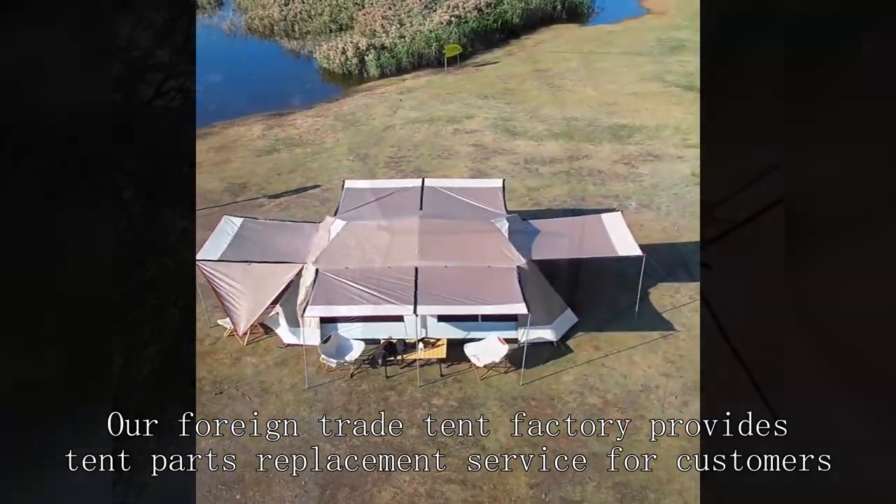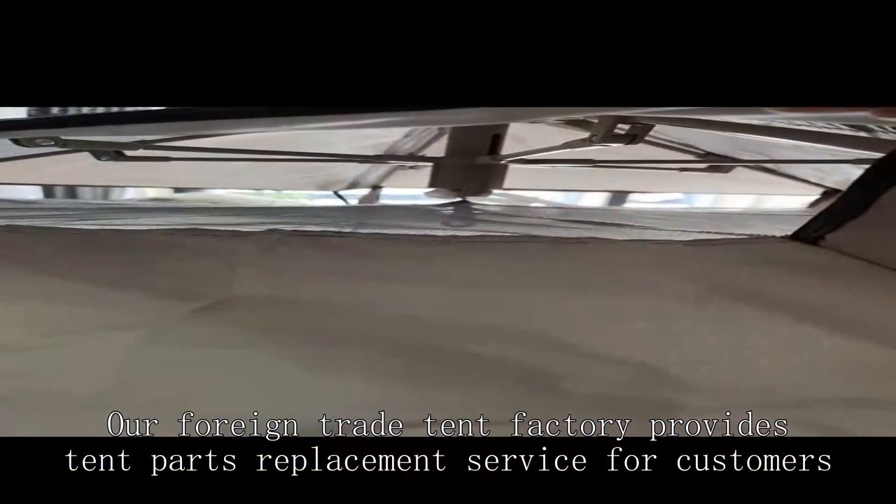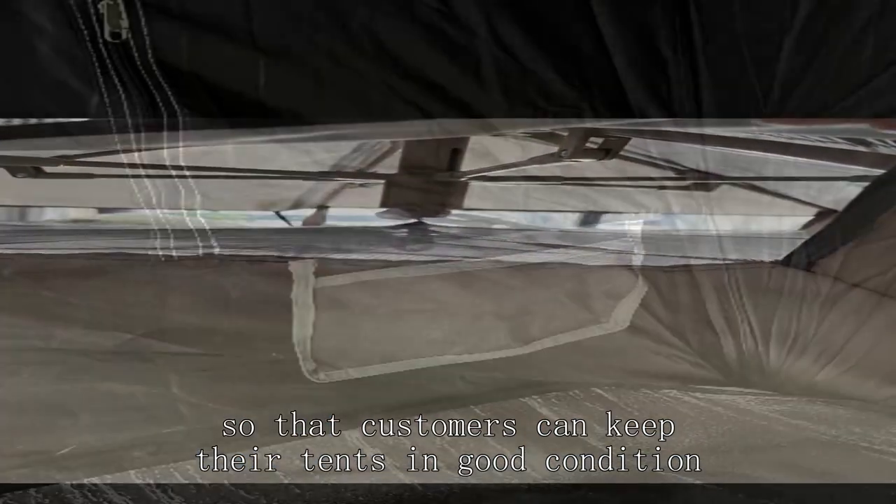Our Foreign Trade Tent Factory provides tent parts replacement service for customers, so that customers can keep their tents in good condition.